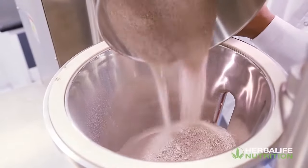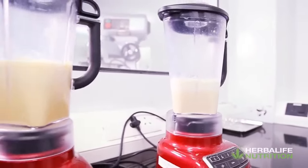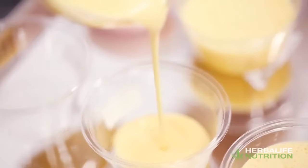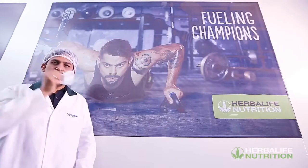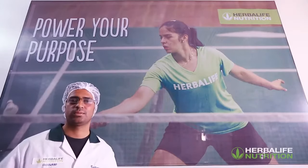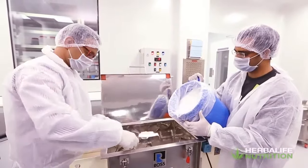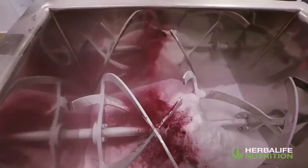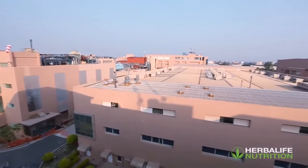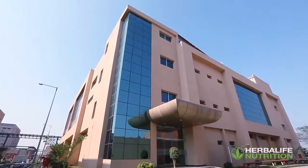These are special scenes marking what could be the beginnings of big things to come — a preview into the early days of high-quality homegrown nutrition. Here's a glimpse into Herbalife's first advanced nutrition research lab in India, set up in collaboration with Syngine International to help develop and formulate world-class nutrition products for consumers in India, located within the Syngine campus in Electronic City, Bangalore.